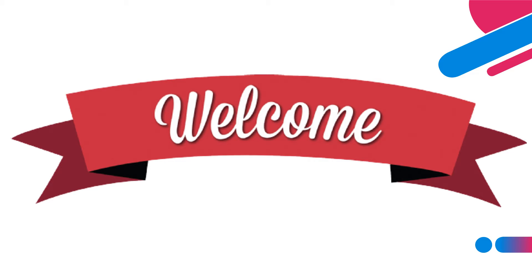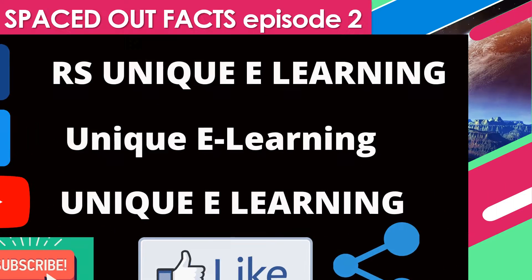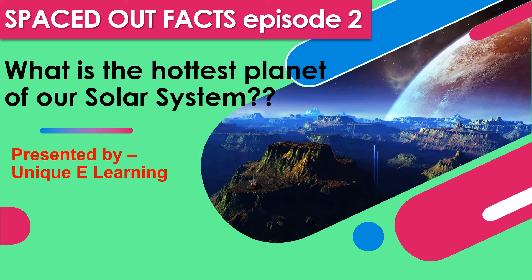Hi friends, welcome back to my channel. If you are new to this channel, let me tell you that you can follow me on Facebook as well as on Twitter using the usernames given on the screen.